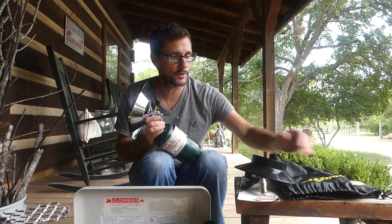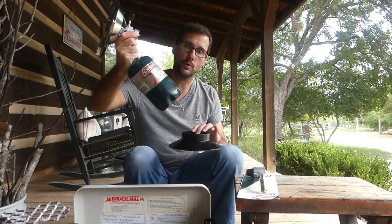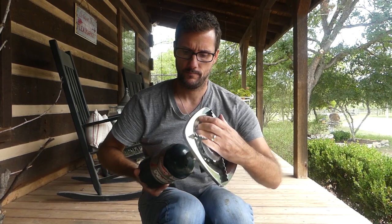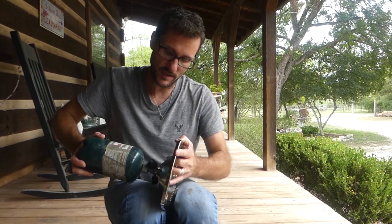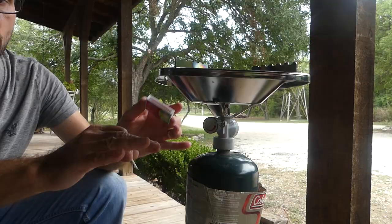I thought I'd do a small demonstration of how this thing works. It's a real simple design — it has a base and a burner top that fits with standard propane green bottles. I'll just put this bottle right on this burner. Once that gets screwed on there, you can set it on the base and now you have a platform where you can cook or boil some water.